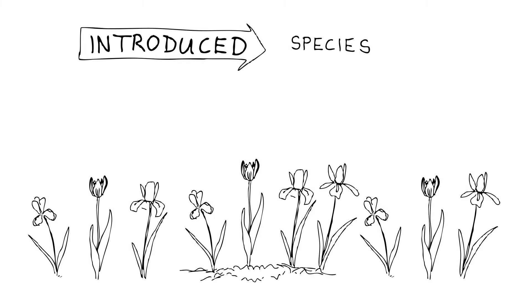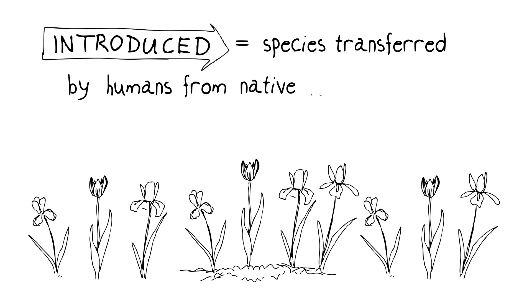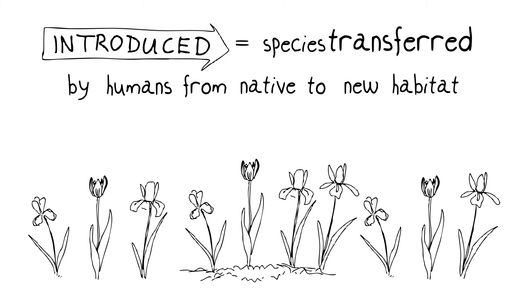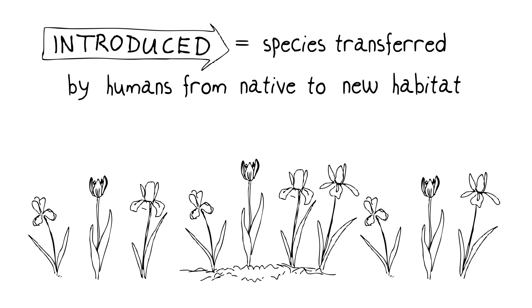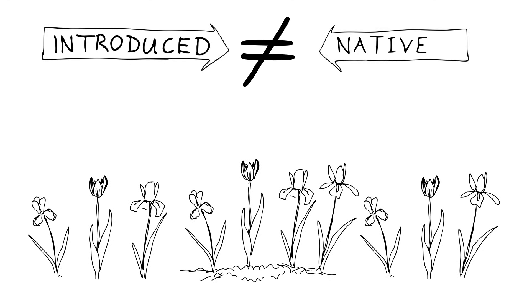The term introduced species is synonymous with exotic species. The definition is any species that, through the activities of humans, is knowingly or accidentally transferred from its native habitat into one in which it doesn't naturally occur. An introduced species is the opposite of a native species, which is one that occurs in an area naturally, without human intervention.